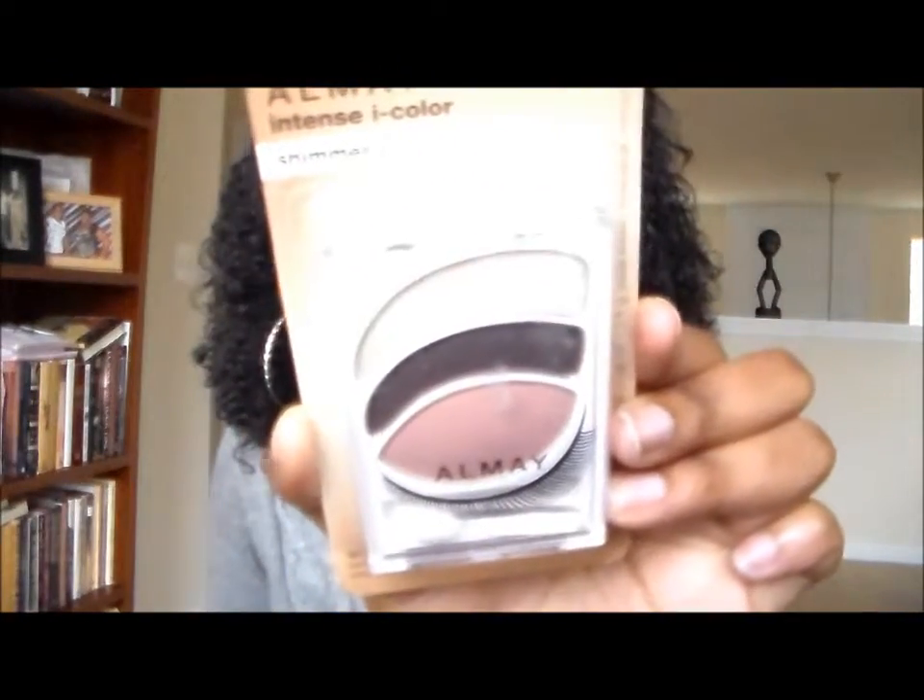I don't think I've had one of these Almay Intense Eye Color kits before — this one is for brown eyes. Usually in my stores I can never find the ones for brown eyes; I always see the ones for green, hazel, or blue. I always have a hard time finding the brown ones, so I'm really excited. Thank you girl, you gave me something I've been looking for!